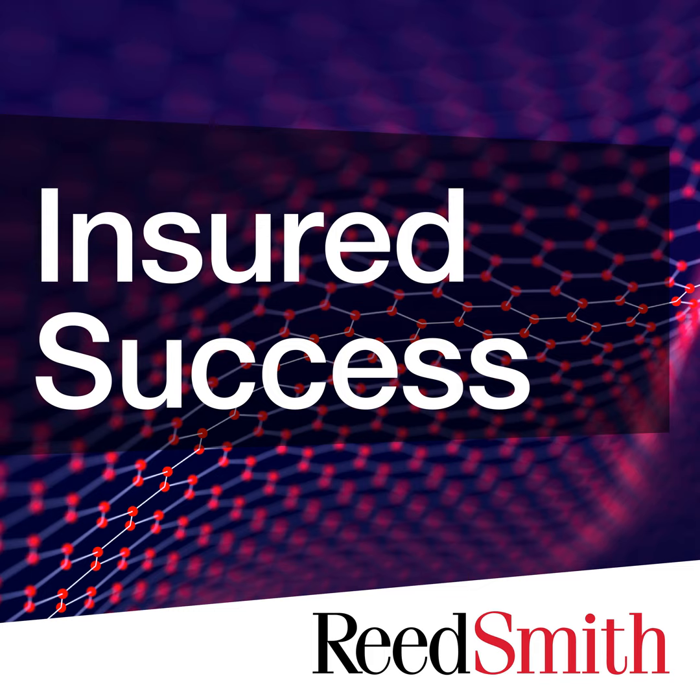Hello, and welcome to Insured Success, a podcast brought to you by Reed Smith's Insurance Recovery Lawyers from around the globe. In this podcast series, we explore trends, issues, and topics of interest affecting commercial policyholders. If you have any questions about the topics discussed in this podcast, please contact our speakers at insuredsuccess@reedsmith.com.